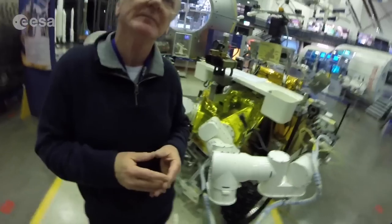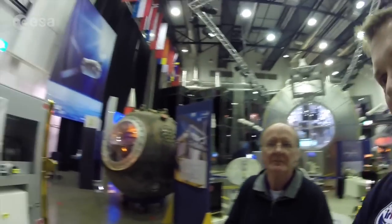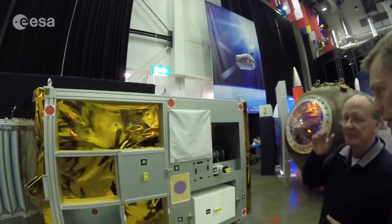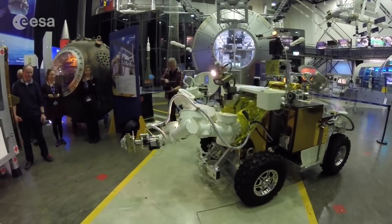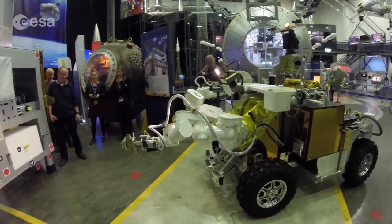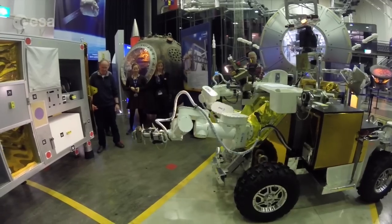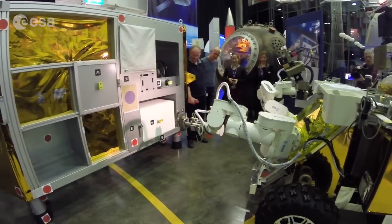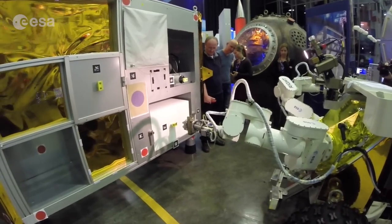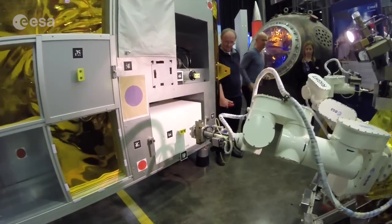We have a mock-up of a lunar lander over here. So the first step would be to have astronauts and robots interacting together to deploy a lunar base, for example. This mock-up plays many different roles in the mission — it's performing the function of a lunar lander.